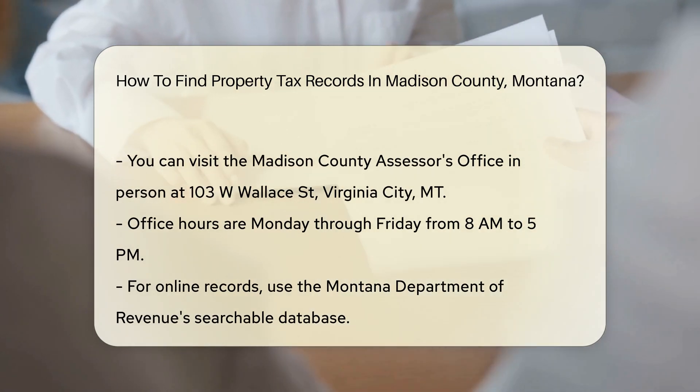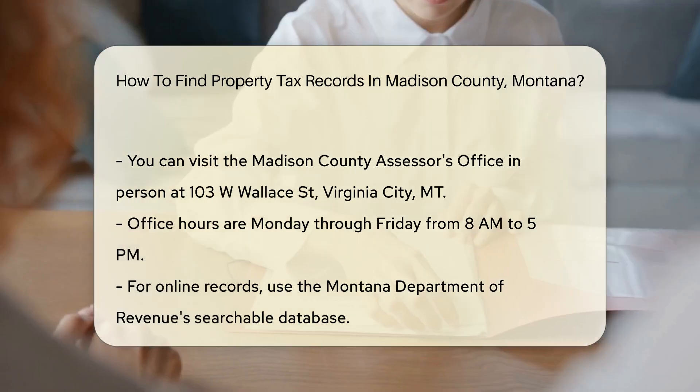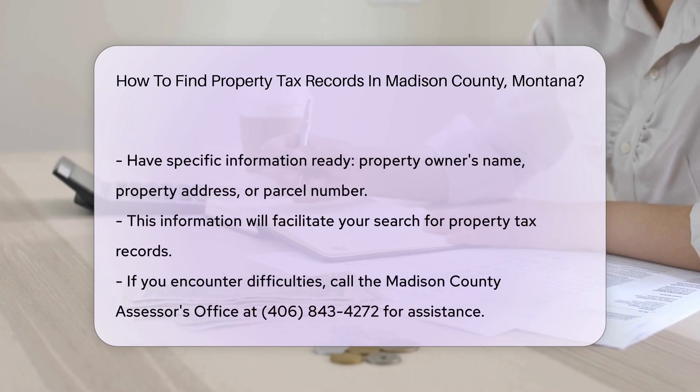If you prefer to obtain records online, you can use the Montana Department of Revenue's website. They provide a searchable database for property tax records across the state, including Madison County.